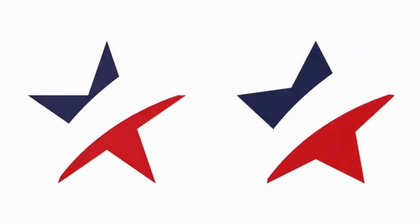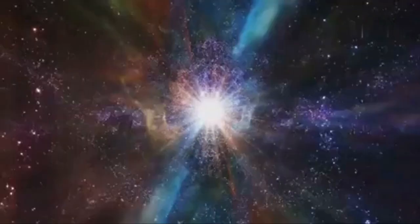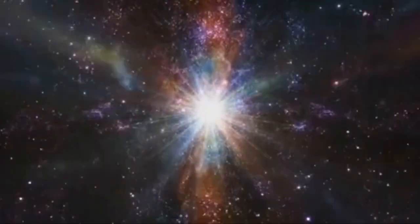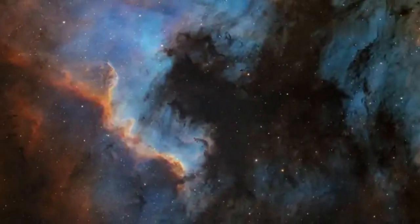And the blue stars? They're the hottest of all, scorching at a whopping 20,000 degrees Celsius or more. But why do we see these colors? As stars heat up, they emit more energy in shorter wavelengths of light. Cool stars emit more red light, while hot stars blast out blue light. It's like a cosmic game of color coding.